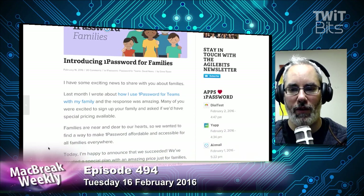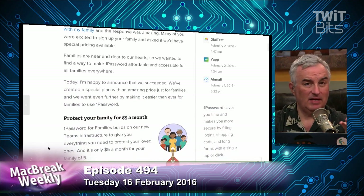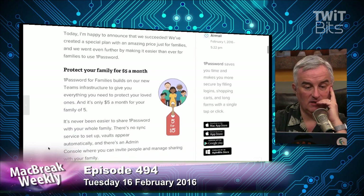In some families the kids are old enough and you want everyone to know the iTunes password. I want my wife to have access to all my stuff, my accounts. It's the easiest, safest way to do that. Five bucks a month — that's great.